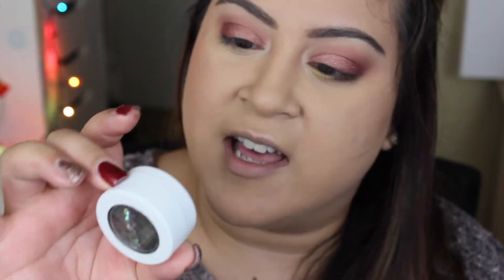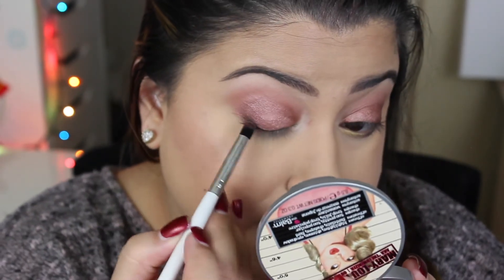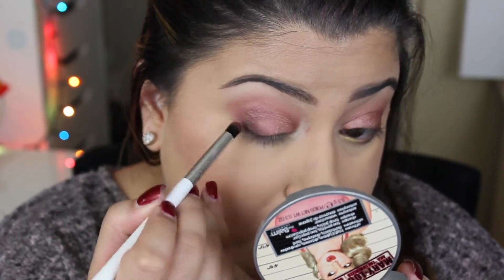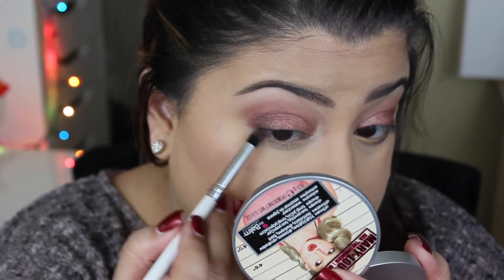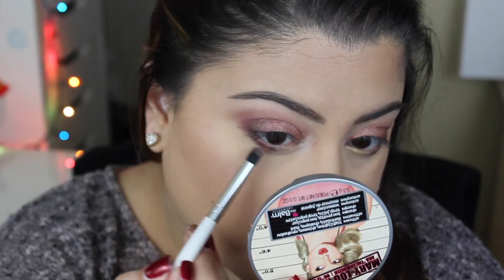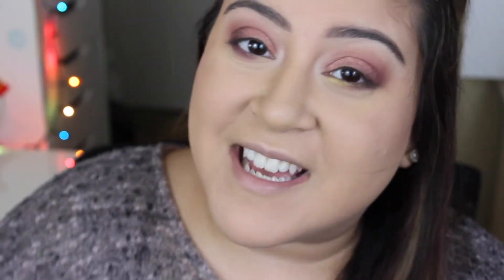Next I'm taking Midnight — a really pretty light black with gold shimmer — and concentrating it on the lash line and a little bit in the outer corner of my eye. I start by placing it in the outer corner of the lower lash line, then I take Porter and apply that on top of Midnight on the lower lash line as well.